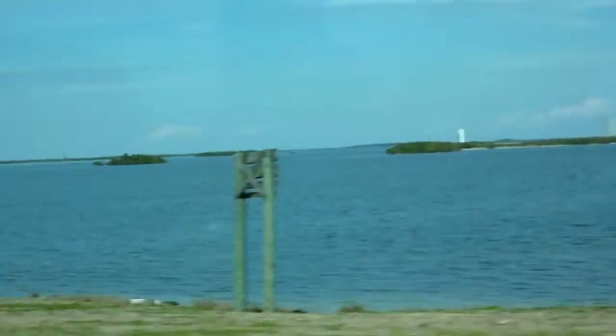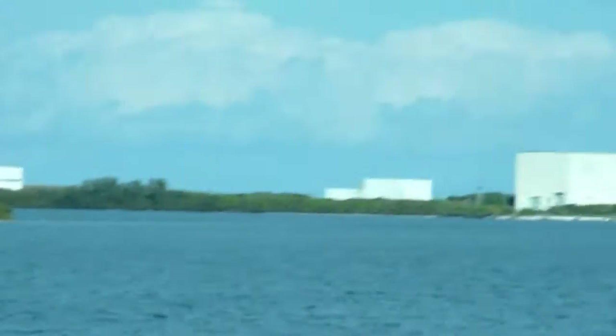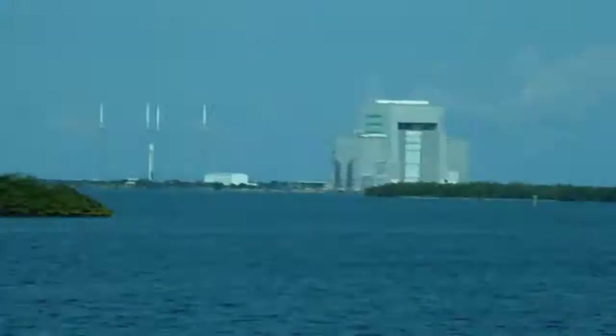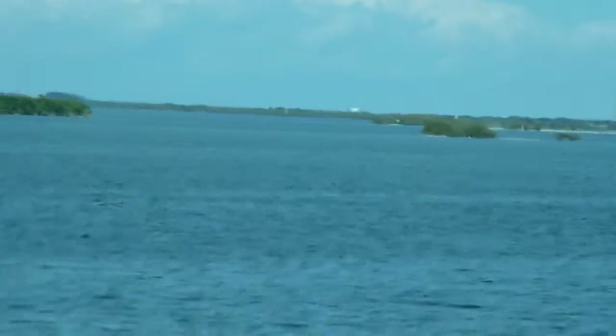A lot of people gather at the visitor's center and watch the main engine start on that big jumbotron. And then as soon as the shuttle clears the trees right from the visitor's center, you get a great view. A lot of people gather on the banks of the Indian River along Highway 1 in Titusville, Florida. It's about 13 miles away from the launch pad. It's free to the public — you just have to get there early enough to get a parking spot.